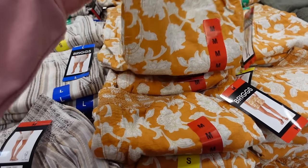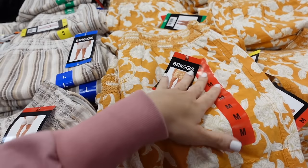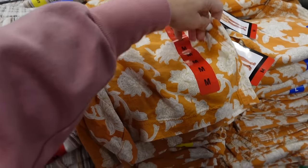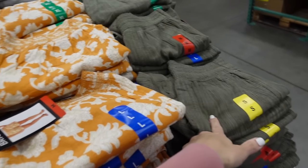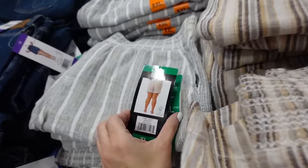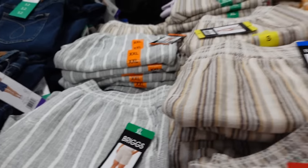New color in the linen shorts from Briggs. These have that smocked waistband, side pocket, relaxed fit, also has that seam detailing in the front, pockets on the back. This gold floral print is new, also comes in this olive stripe — that one might be new. They're a five-inch inseam and they're $9.99.